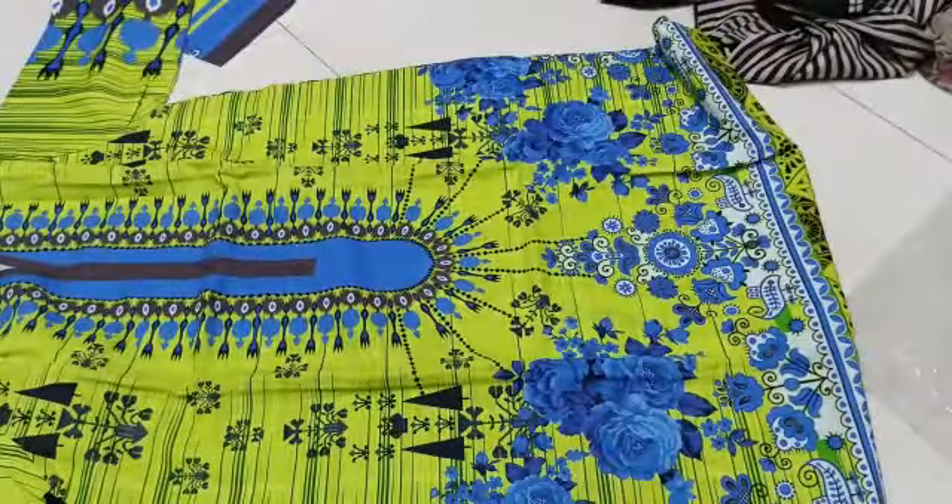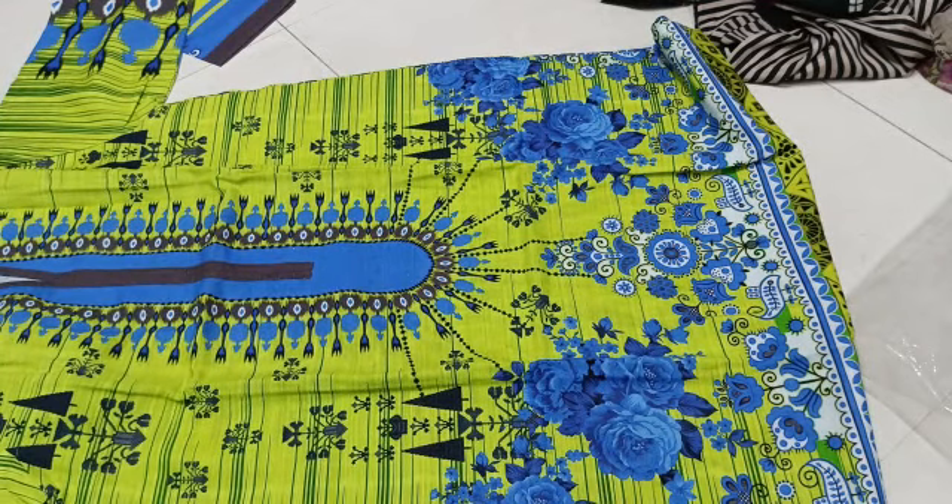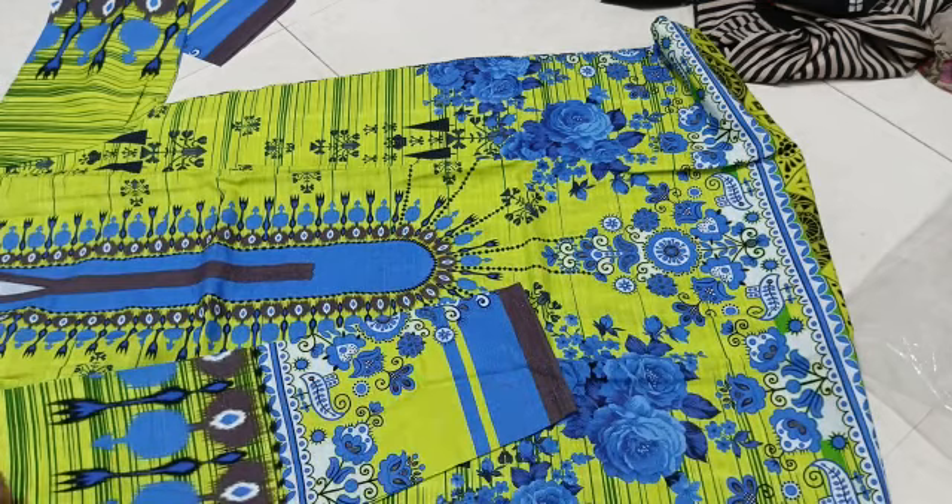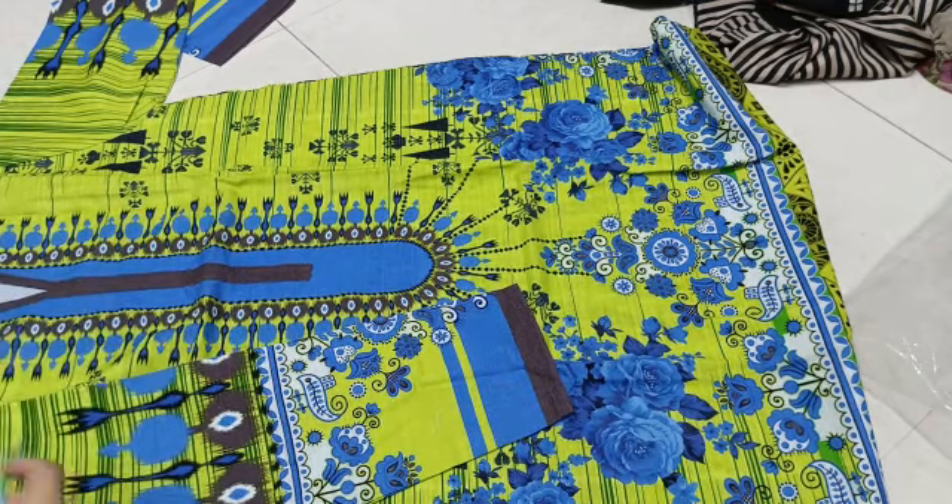I will teach you how to use medium size. This is very beautiful. This is the front. This is the sides. This is a fresh color, this is a large color.